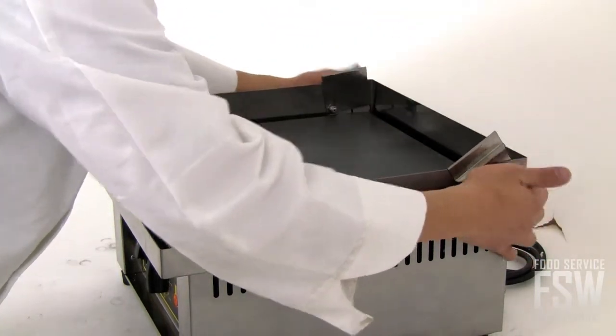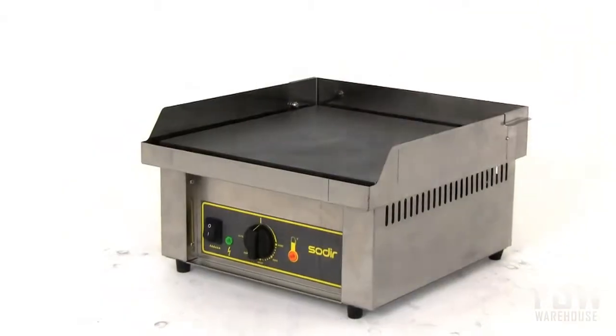If your restaurant could use this amount of production from a countertop griddle, don't hesitate to call foodservicewarehouse.com today.